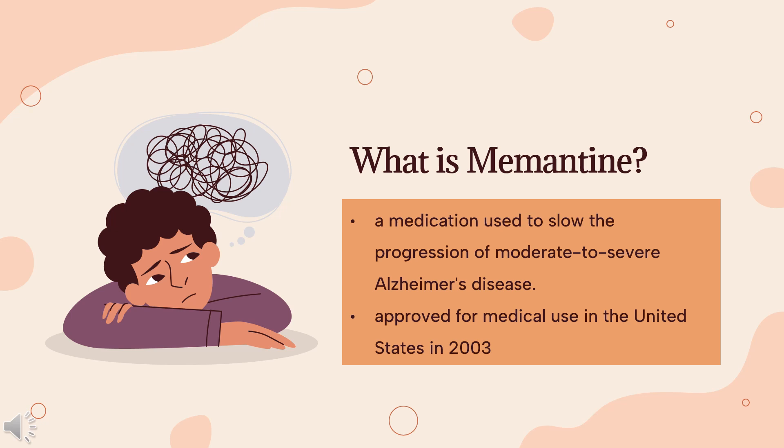Memantine is a medication used to slow the progression of moderate to severe Alzheimer's disease. It is taken by mouth. Common side effects include headache, constipation, sleepiness, and dizziness.